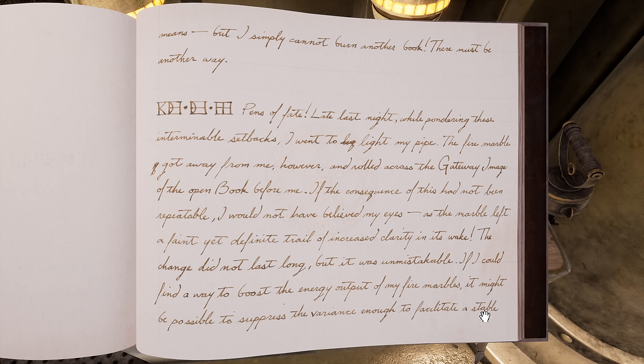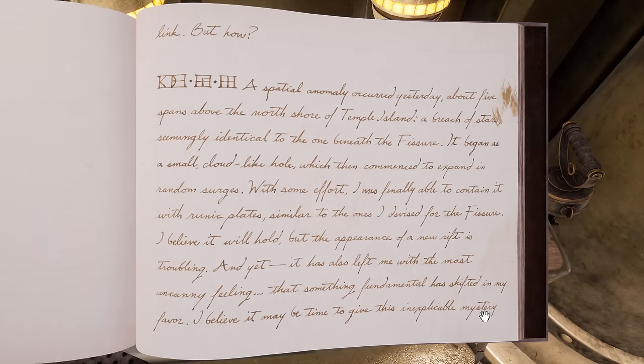82, 7, 6. "Late last night, while pondering these interminable setbacks, I went to light my pipe. The fire marble got away from me, however, and rolled across the gateway image of the open book before me. If the consequence of this had not been repeatable, I would not have believed my eyes — as the marble left a faint yet definite trail of increased clarity in its wake. A change that did not last long, but was unmistakable. If I could find a way to boost the energy output of my fire marbles, it might be possible to suppress the variance enough to facilitate a stable link. But how?"